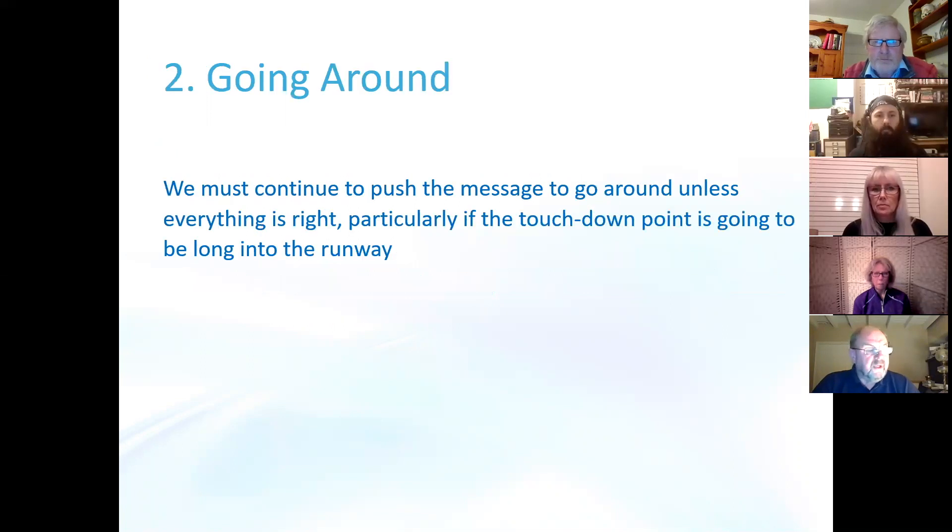Recommendation number two is going around. We must continue to push the message to go around unless everything is perfect on the approach, particularly if the touchdown point is going to be too far along the runway. We've had several cases of aircraft going off the end of the runway where the touchdown point was too far down, and if they'd simply gone around and corrected the approach, the accident could have been avoided.